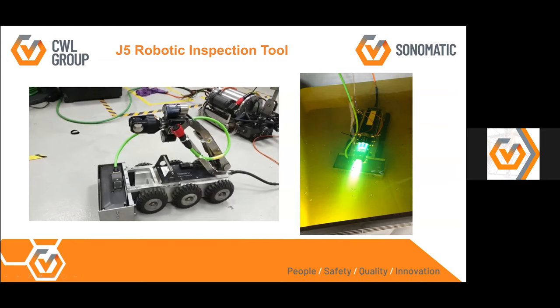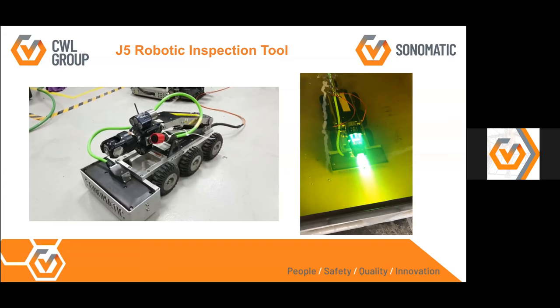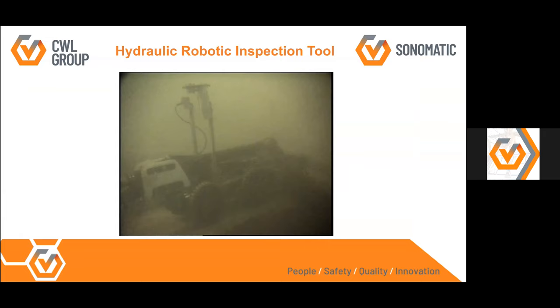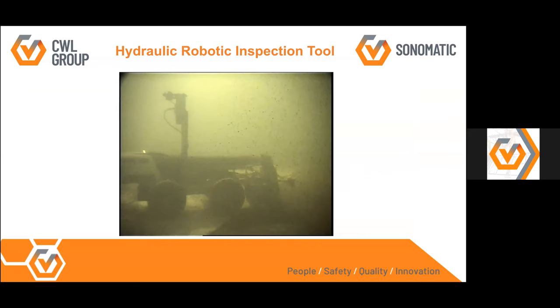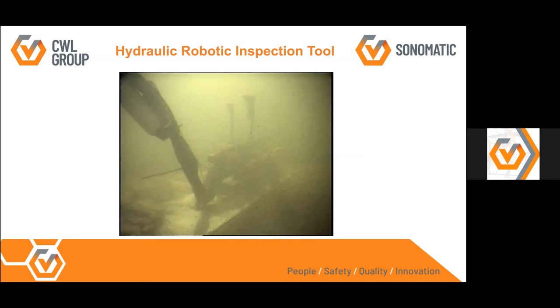Another robot fits through a 16-inch manway, and on the right-hand side it's shown operating in diesel. The hydraulic robot operating in a tank has a suction nozzle on the front — right at the 90-degree elbow — which is used with a pump to clean the surface prior to collecting ultrasonic data. This is the exact robot used for the case studies I'll go through shortly.